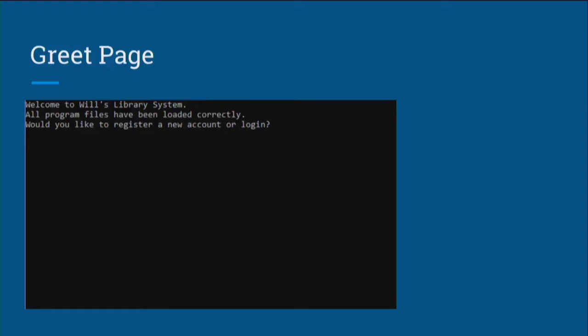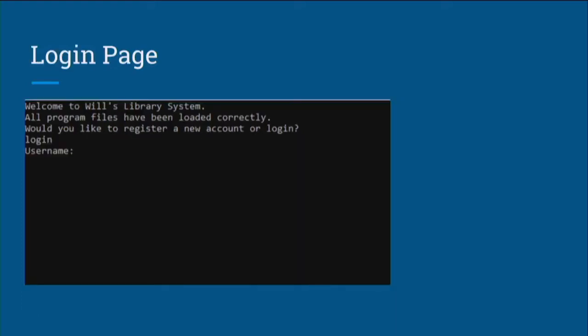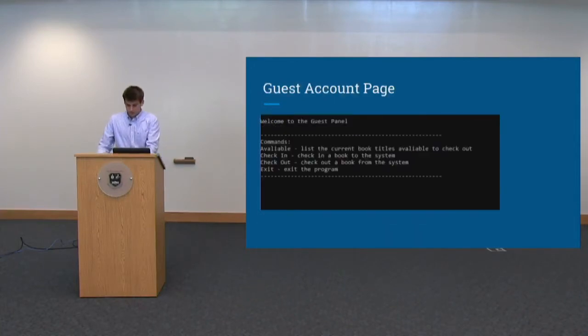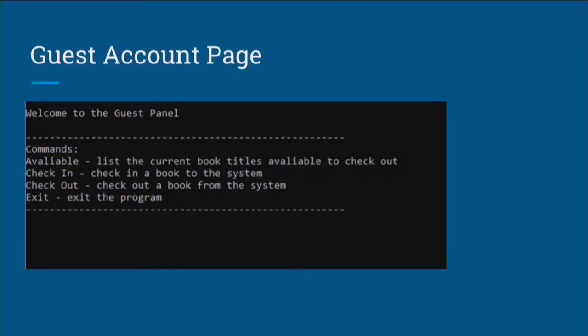Once the user has registered, or if they initially chose to log in, they are taken to the login screen. The user enters their username and password, which is verified against the user account list. Depending on which category the user's account falls into, they are taken to the corresponding screen. If the user logs in with a basic library guest account, they can see which books are available to check out, check in books, and check out books.